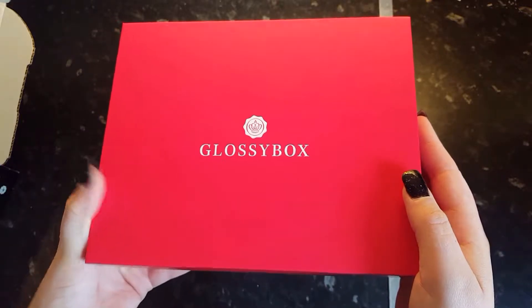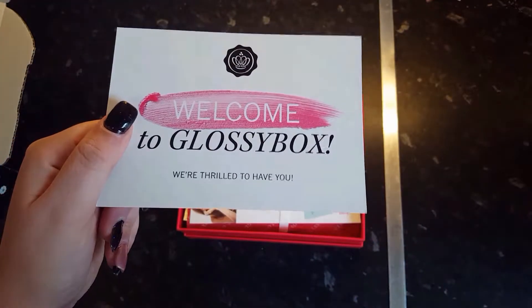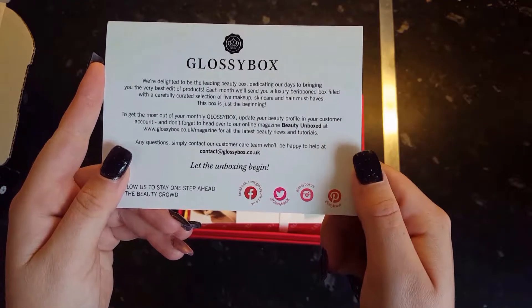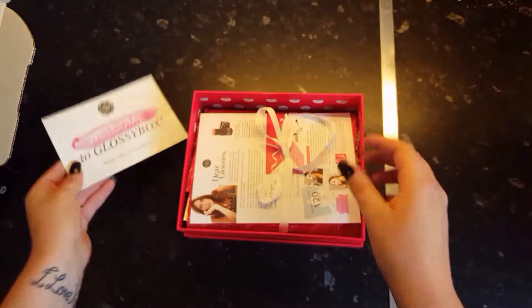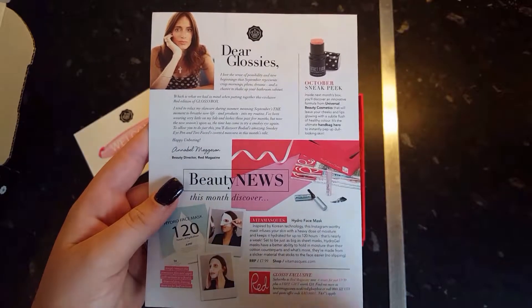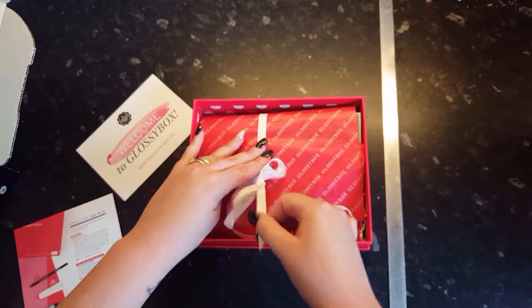When you flip open the lid you can see a welcome to Glossybox card. On there it says they're delighted to be the leading beauty box, dedicating their days to bringing you the very best edit of products. Each month they'll send you a luxury beribboned box filled with a carefully curated selection of five makeup, skincare and hair must-haves. You also receive another card explaining the products and a note from the beauty director. It comes wrapped in a ribbon and some lovely red tissue paper — I think they change the colour theme each month.